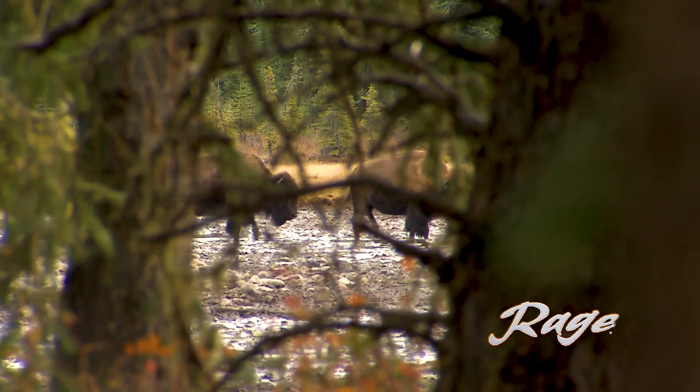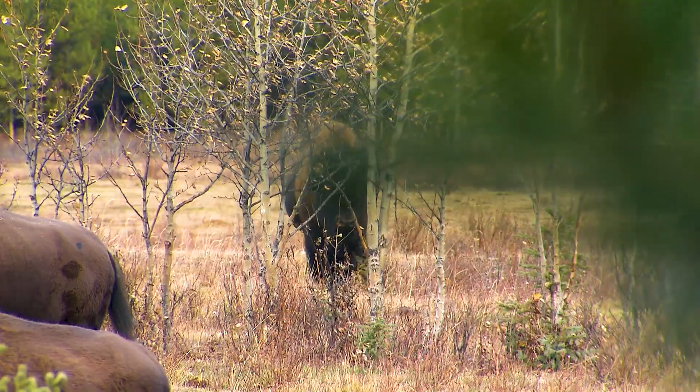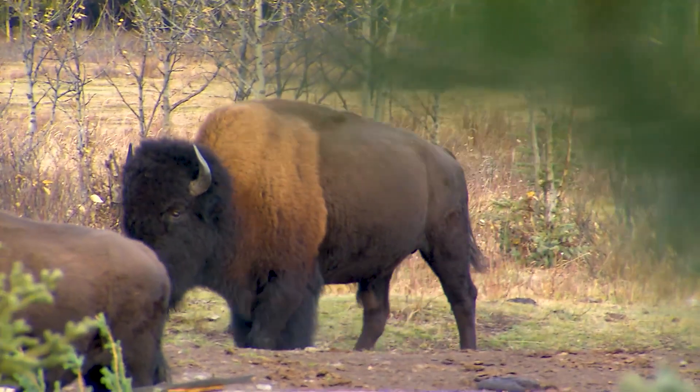When you're a bow hunter on the ground in a spot-and-stalk situation, there's a lot of multitasking going on. You're trying to stay in the shadows, you're trying to be quiet, you're trying to get closer — and you know that you're gonna have to take that first good shot opportunity.